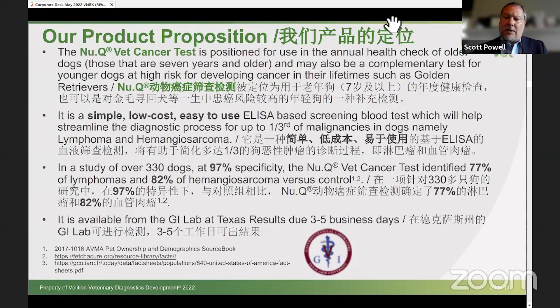Canines do not get screened asymptomatically for cancer currently because it's too expensive, too invasive, and too risky. Confirmatory diagnoses for cancer in canines require scanning or imaging technologies — x-rays, CT scans, MRIs — or biopsies, which is a surgical procedure to take tissue samples. Both modalities are expensive, invasive, and could potentially harm the canine. So the vast majority of diagnoses are made because the animal is sick first, and that's generally too late.